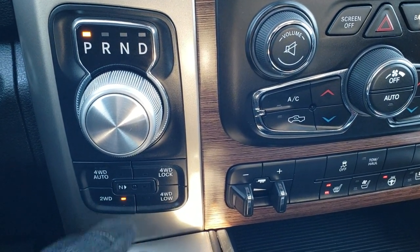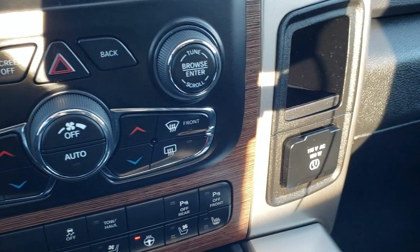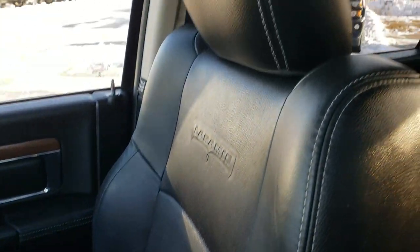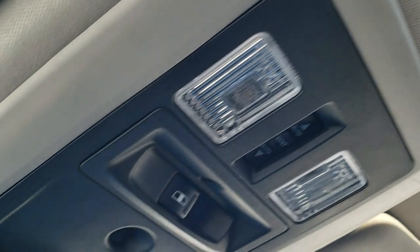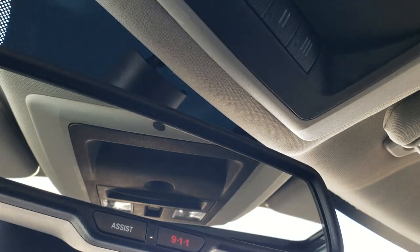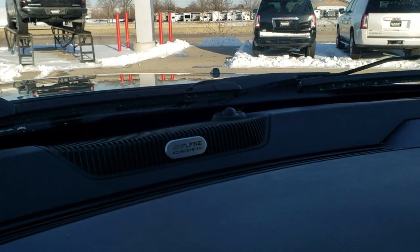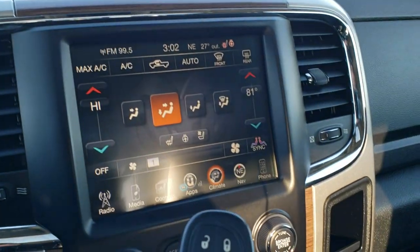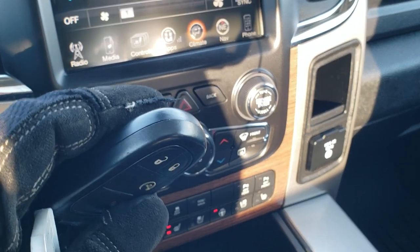It has the 8 speed automatic transmission with push-button 4 wheel drive, including 4WD auto and neutral feature. There is a 115 volt 150 watt plug-in, and the passenger seat is in excellent shape — no rips or tears. The headliner is in great shape. It has the Alpine sound system with ceiling speakers and a power sunroof. It also has a power sliding rear window, map lights, and HomeLink buttons for garage doors and security systems, as well as 911 assist buttons in the mirror. This one has the keyless entry and go system with remote start.